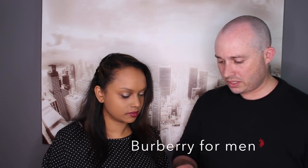Next up is Burberry Brit Splash — I didn't even know this one existed. We got a fair bit on that card. So Burberry Brit Splash or Mr. Burberry — which one? She goes with Mr. Burberry.